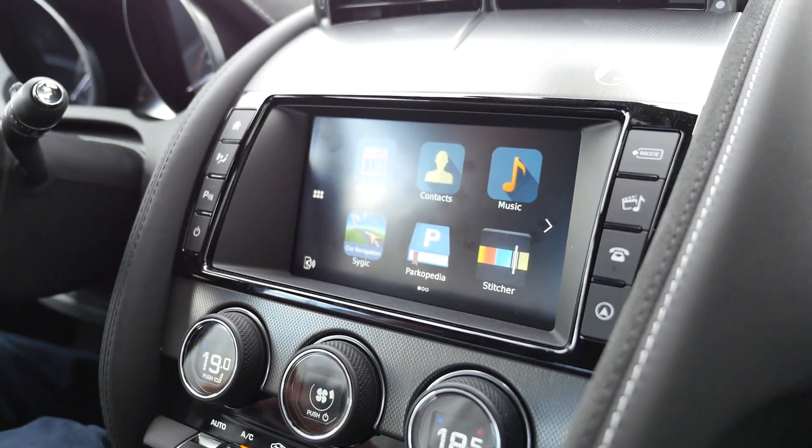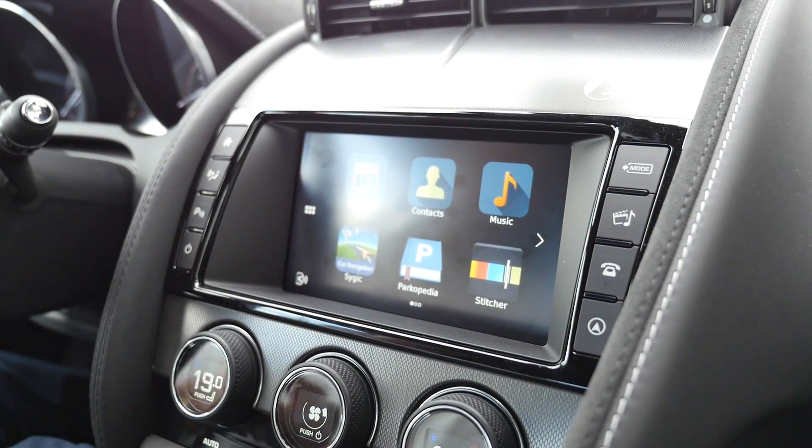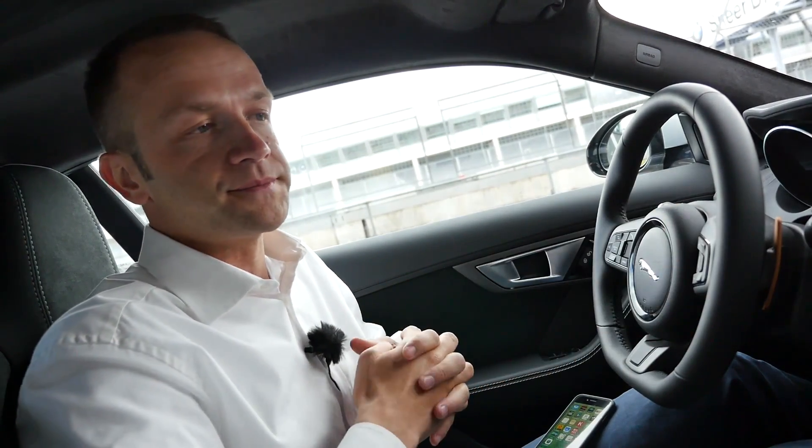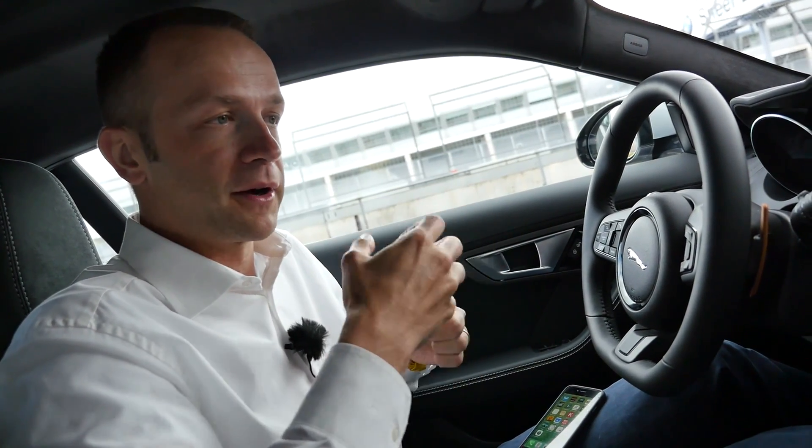The nice thing about this direct connection is that whenever I unplug the phone, everything goes with you, and you don't have to disconnect or sign out anything in the car. It's with you wherever you go.